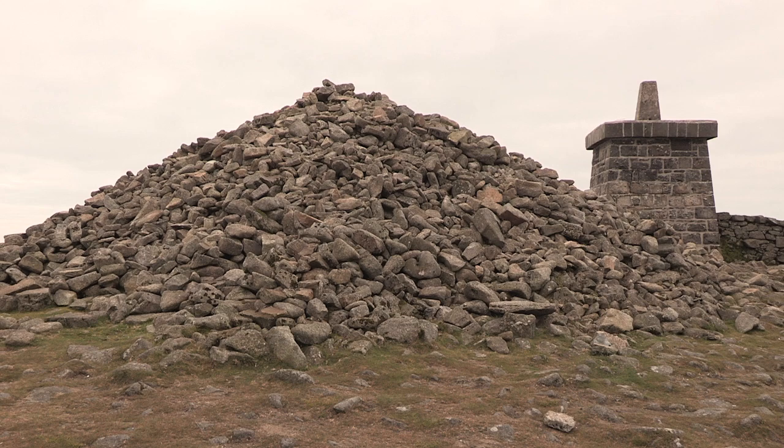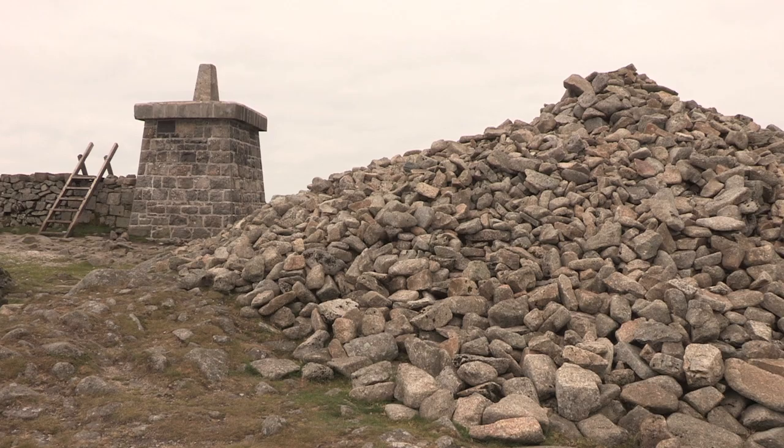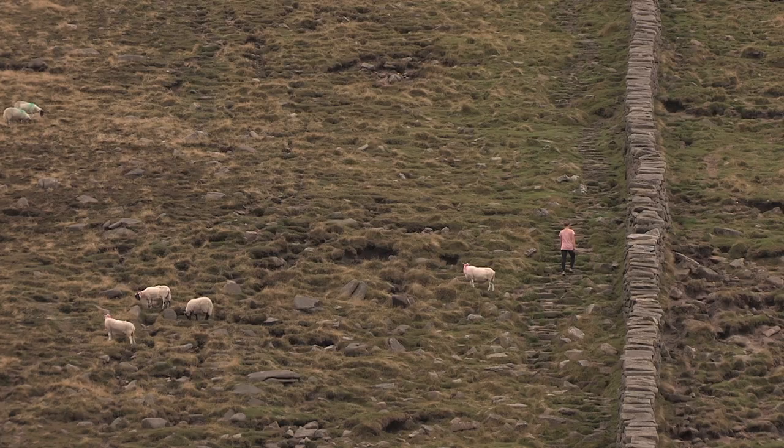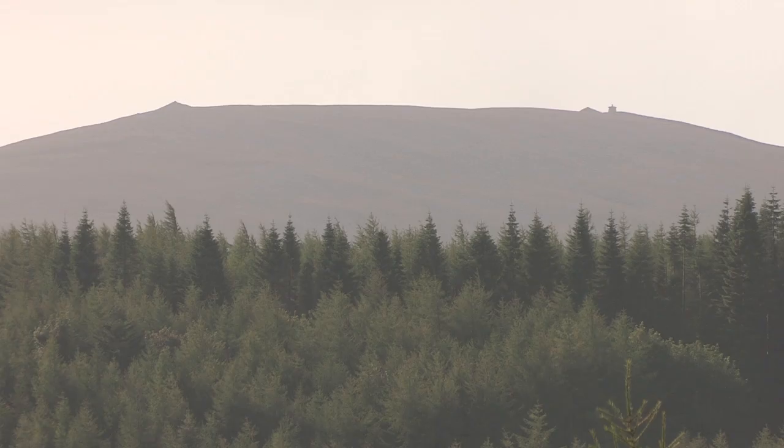Just beside the tower on Slieve Donard is the summit cairn, believed to be probably Neolithic in origin — some sort of passage grave. It's believed that St Domengard, after whom Donard is named, had a monastic cell on the top back in the fifth century. More recently, of course, thousands of people climb Donard for exercise, for the views, for pleasure, for charity walks and challenges. The summit cairn is the centrepiece of that, and together with the tower it forms a marvellous dual attraction at the summit.